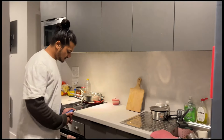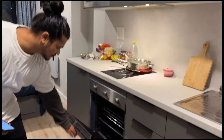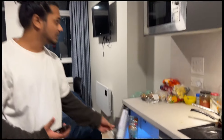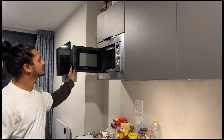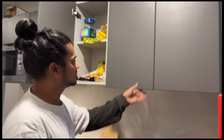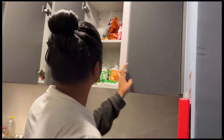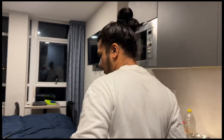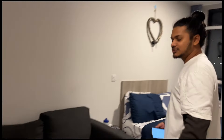This is the kitchen — we have an oven and a refrigerator.